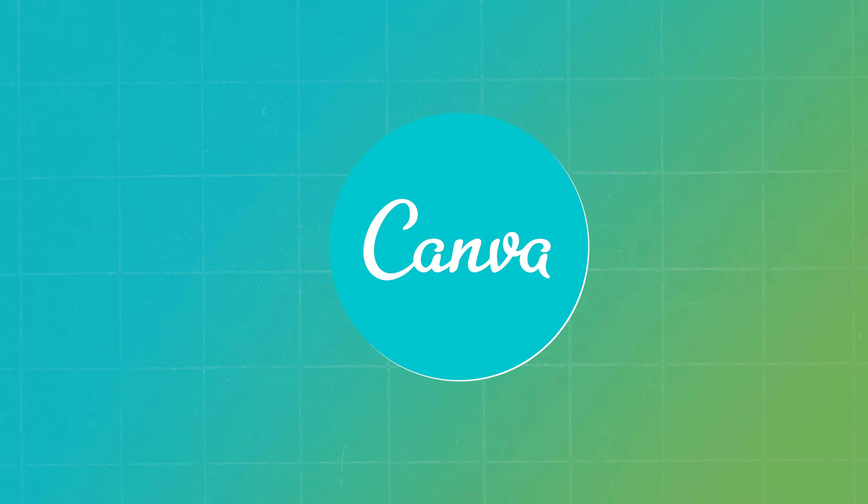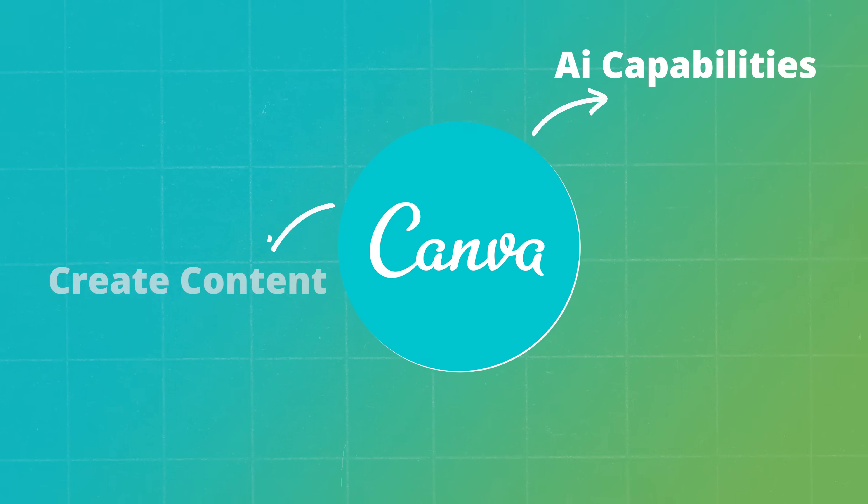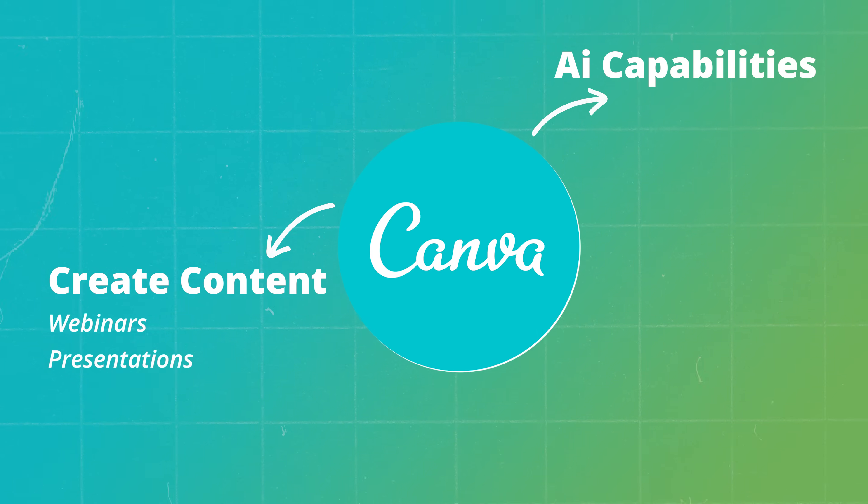Your main tools right now should all have AI built in. If you're using something like Canva, it has AI capability where it can automatically create content for you — webinars, presentations, all that stuff — just by describing to its content AI what you want it to do.